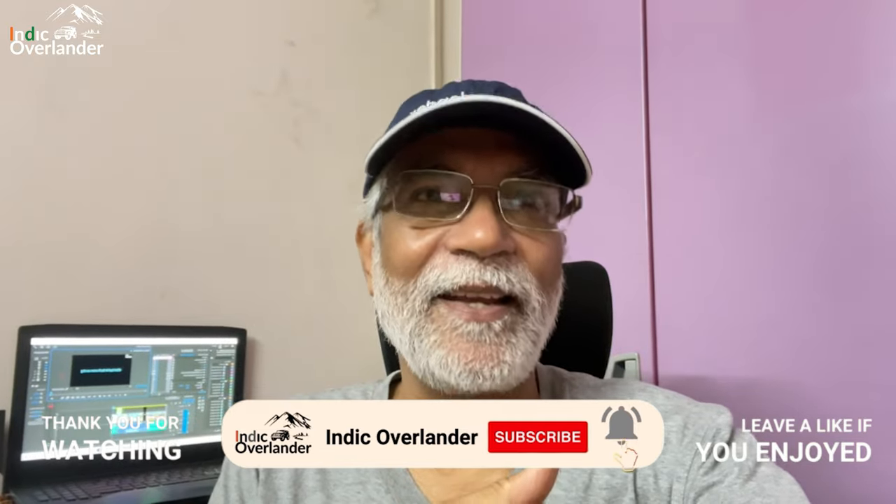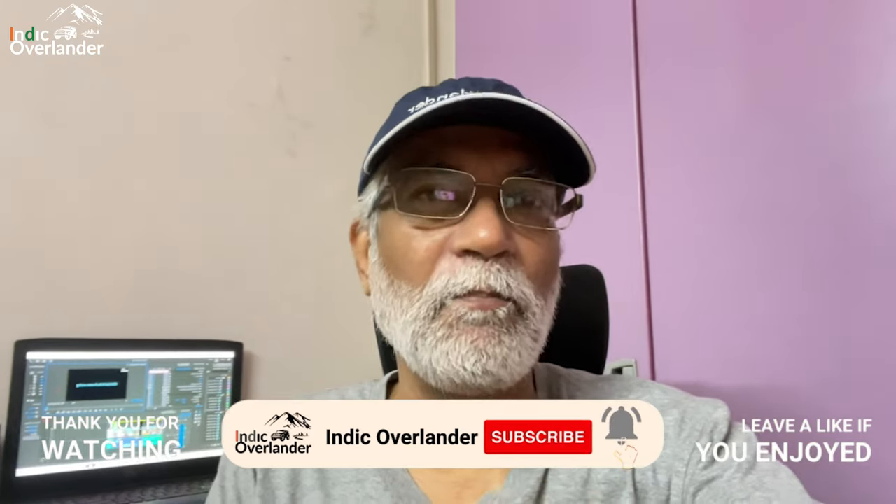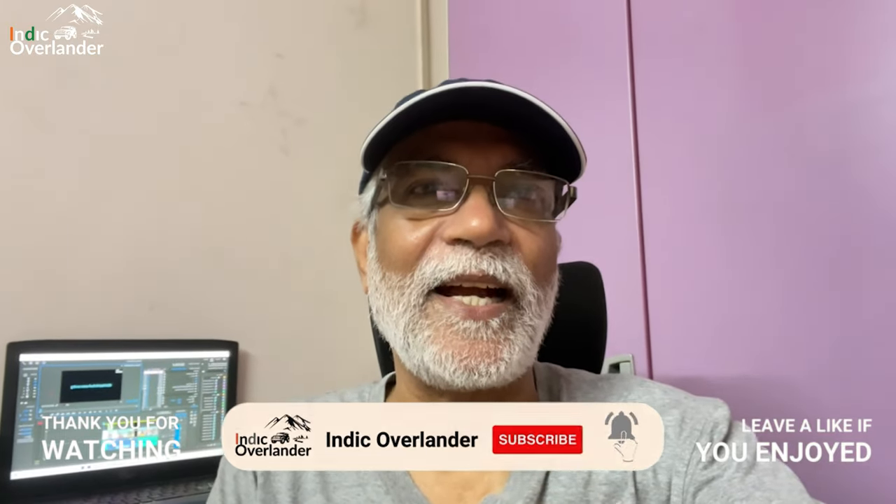I hope that today's video will be good for you. Please give it a thumbs up and share it with your friends and family. If you have not yet subscribed to my channel, please do subscribe and press the bell icon so that you will get the notification as soon as I upload another video. Thank you, have a wonderful day.